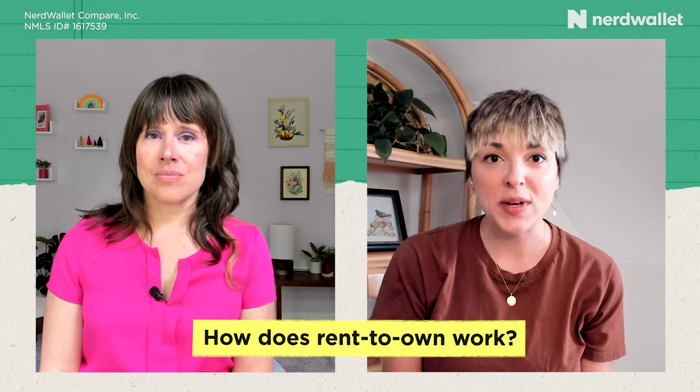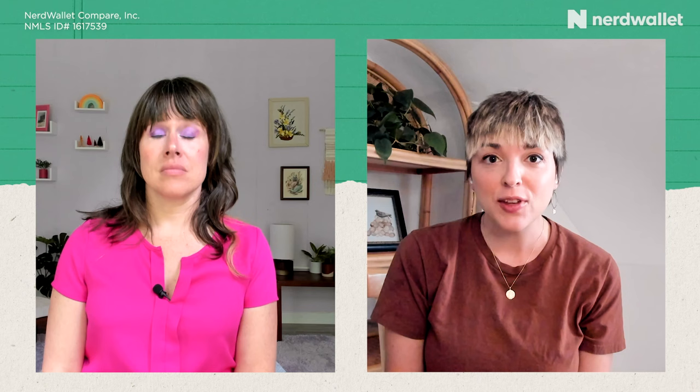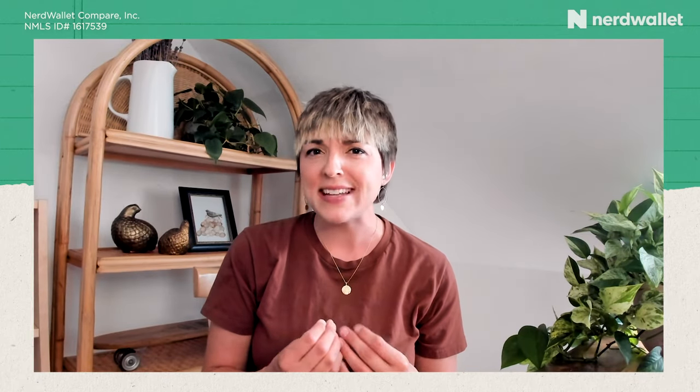Rent-to-own is a legally binding contract, also known as a lease purchase agreement, in which you agree to rent a home for a set period of time — usually one to three years — and at the end of the lease period you are legally obligated to purchase the home. The way a rent-to-own agreement works is there are built-in checkpoints for yourself to save for a down payment along the way.